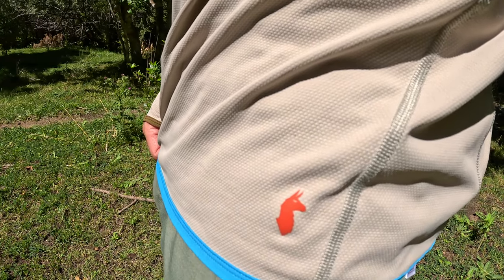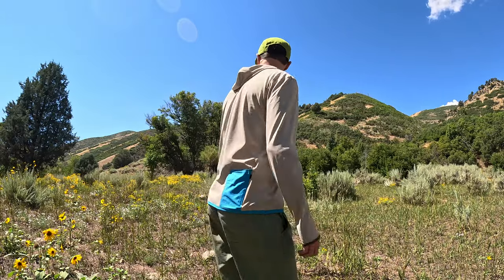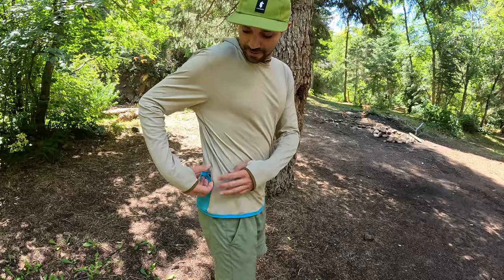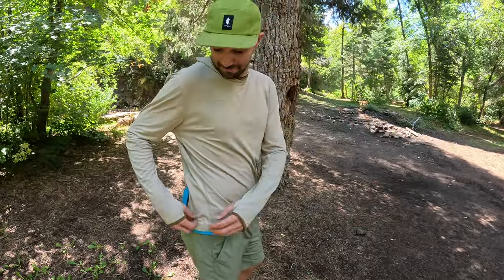Sun hoodies are usually made from 100% polyester and some with a polyester elastic blend. This one is made from 100% recycled polyester and it feels really great. The quality of stitching material is top-notch. Cotopaxi always stands out with its unique styles and colors. The thumb holes are a great feature because it allows your hands to be completely covered. I'm not sure what this back pocket can actually fit inside of it, but it is nice having an extra pocket.